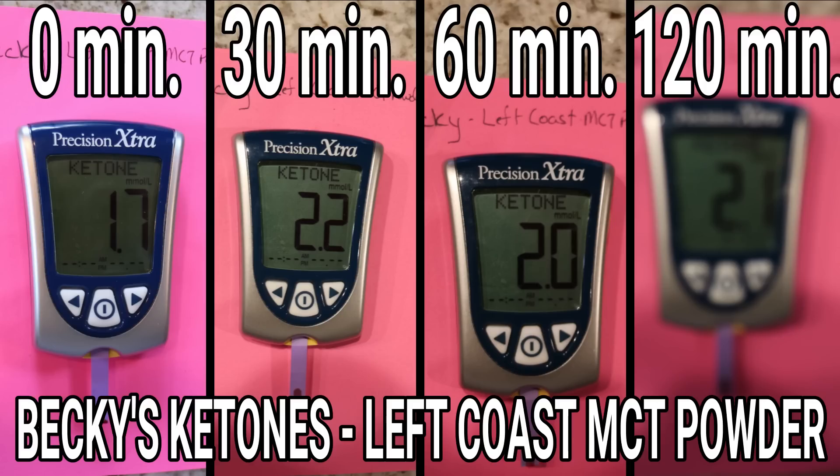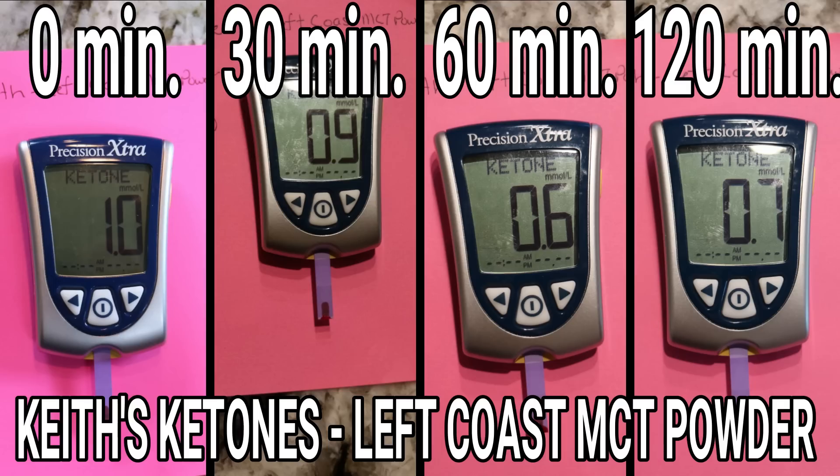The ketones are kind of interesting too. Becky started at 1.7, went up to 2.2, then to 2.0, and then 2.1 — a little bit of an increase and she kind of stayed there. I started at 1.0, which is fantastic for me, but I dropped to 0.9, then to 0.6, and ended at 0.7. So this seemed to just keep dropping me lower and lower, not ratcheting my ketones up. I wasn't real thrilled with that one.